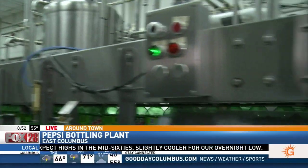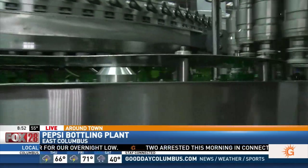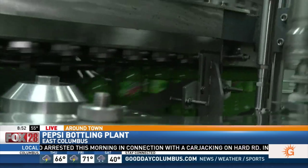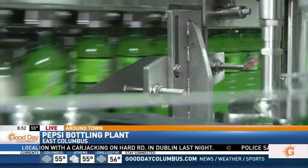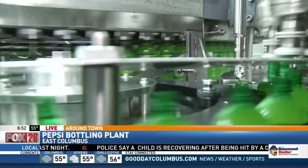And then we inject CO2 into it. We do that at a cold temperature — about 36 degrees. It helps incorporate the CO2 into the beverage. You can actually see it injecting right there. We're running about 800 bottles a minute on this filler right now with 20-ounce bottles.